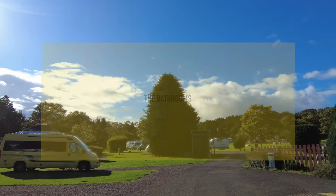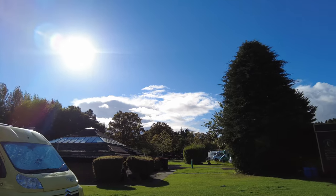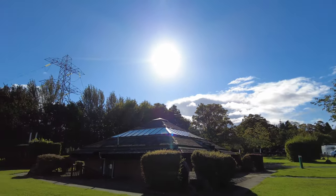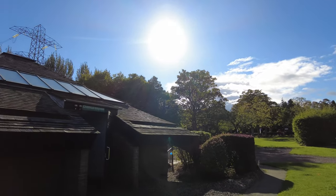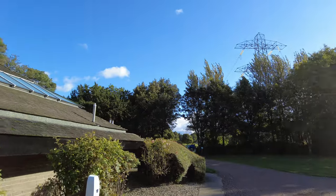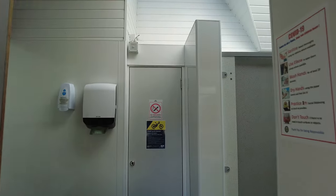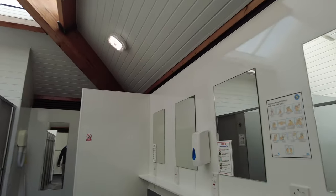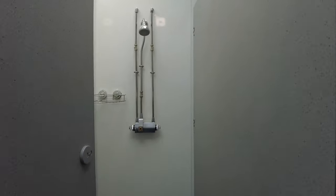Just up from our van and by the coffee kiosk is a set of toilets. There are ladies' facilities on this side, and the chemical disposal is in here, which is all very clean. The gents are around the other side. Toilets, sinks, and showers are all looking very, very clean.